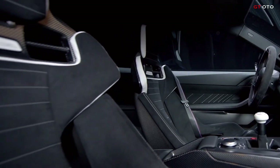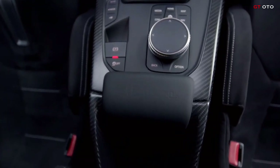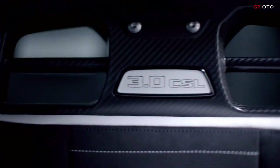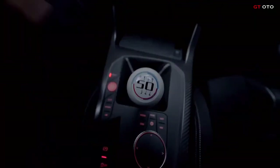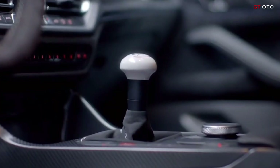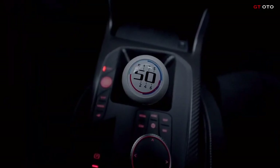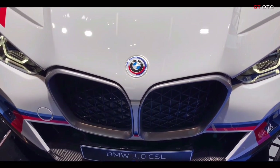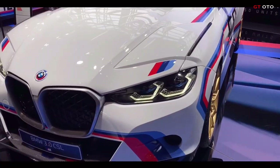The BMW 3.0 CSL features the most powerful straight six-cylinder engine ever used in a road-legal BMW M automobile, paired with a six-speed manual transmission and rear-wheel drive for particularly intense driving pleasure. The version of the drive system with M twin power turbo technology, further developed exclusively for the BMW 3.0 CSL, mobilizes a maximum output of 412 kilowatts — 560 horsepower.